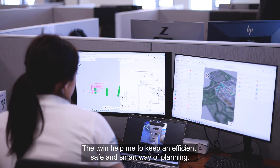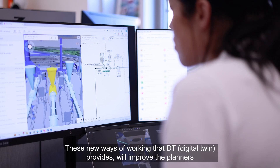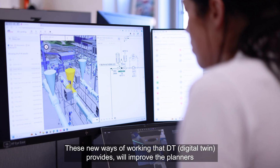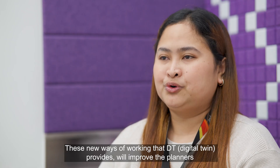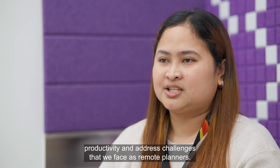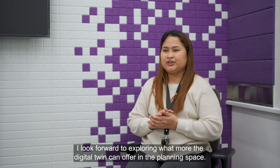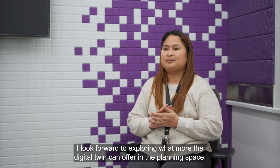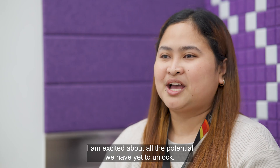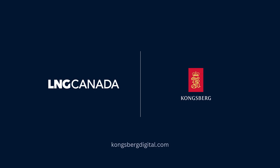The Twin helped me to keep an efficient, safe, and smart way of planning. These new ways of working that DT provides will improve the planners' productivity and address challenges that we face as remote planners. I look forward to exploring what more the Digital Twin can offer in the planning space. I am excited about all the potential we have yet to unlock. Thank you.